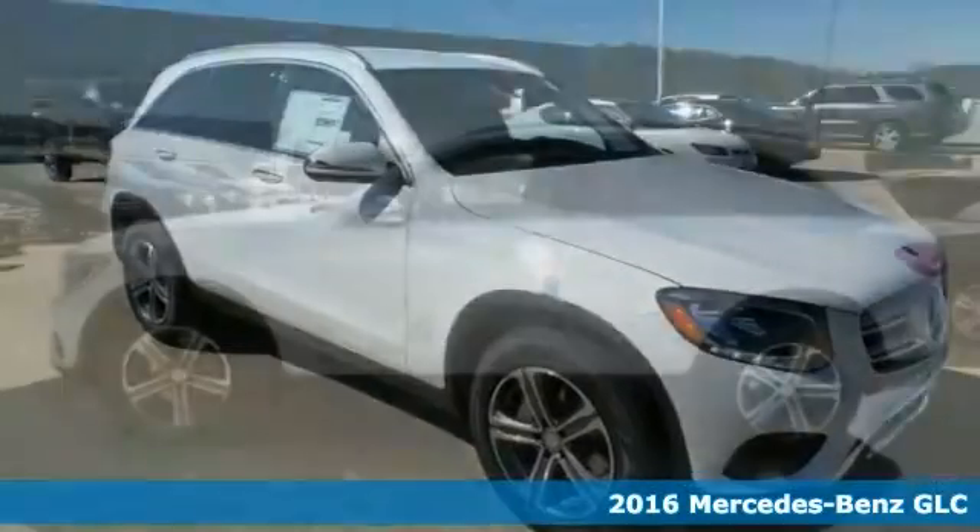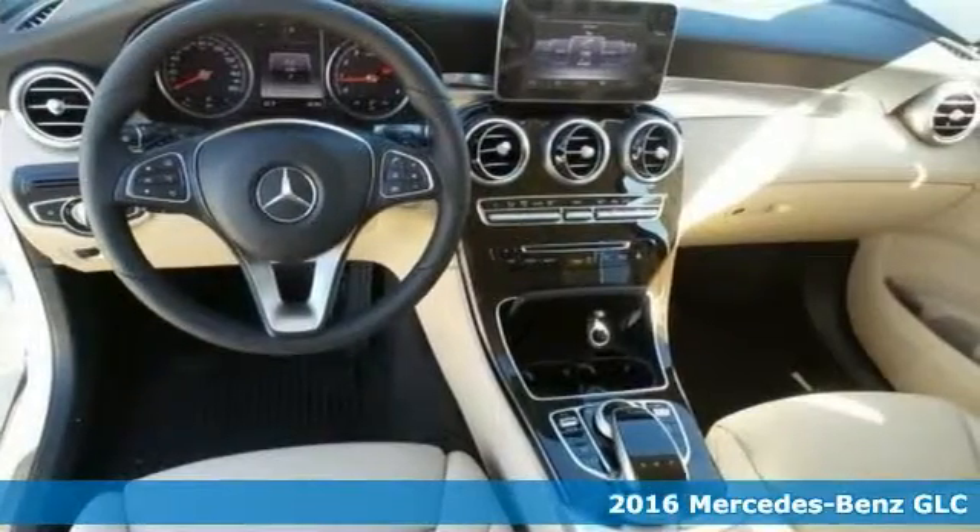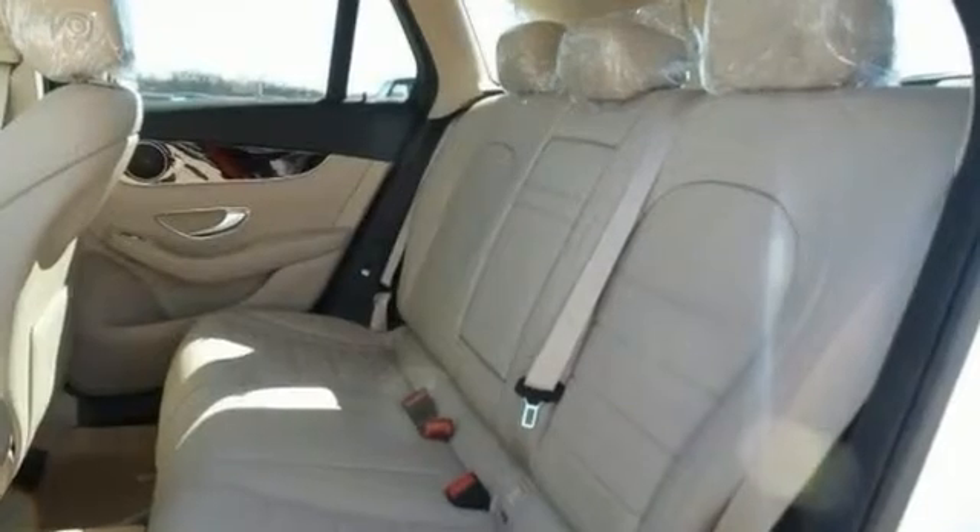Here's a 2016 Mercedes-Benz GLC 300 4MATIC. With a commanding stance and aerodynamic design, this vehicle owns the road.